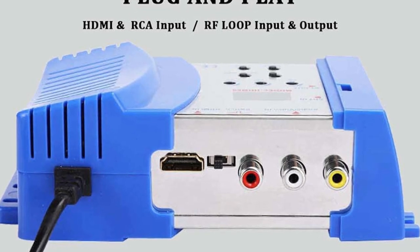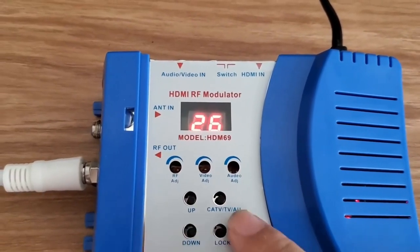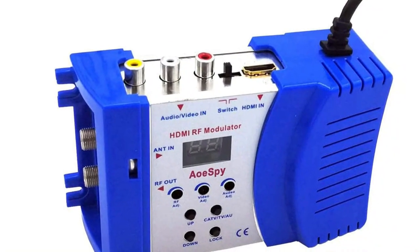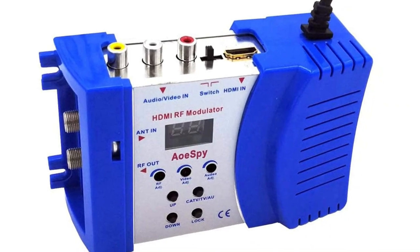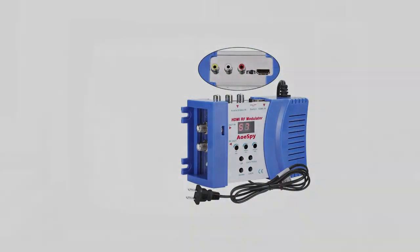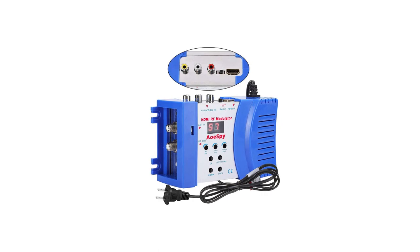The AOE SPY RF Modulator and HDMI RCA Coaxial Converter is a combination of modulator and demodulator devices coupled in the same unit. Thus, you won't be needing an additional device if you want a reverse connection between HDMI and RF, similar to our last choice from AOE SPY. The AOE SPY HDMI RCA Coaxial Converter is also compatible with almost all standard media devices present in the market right now, such as streaming boxes as well as gaming consoles.